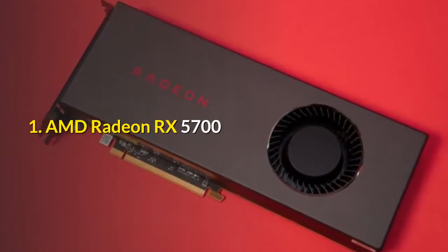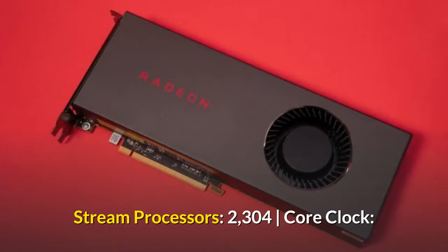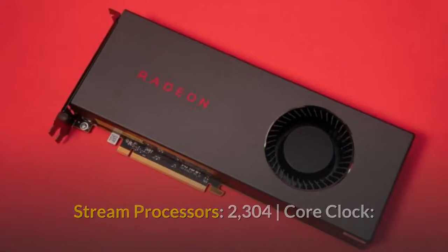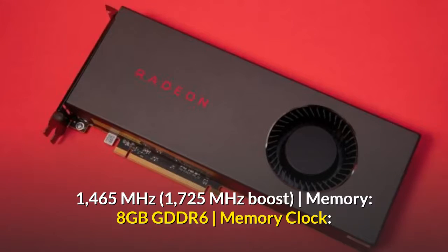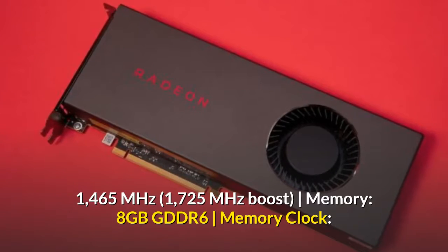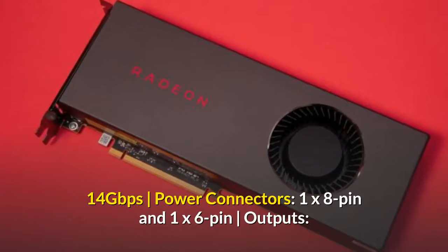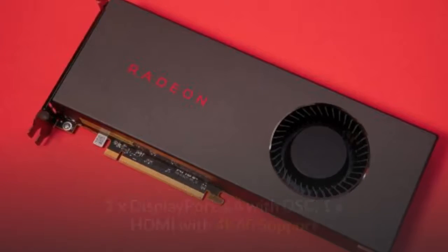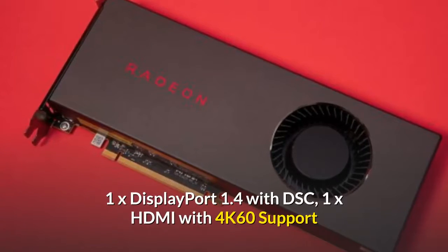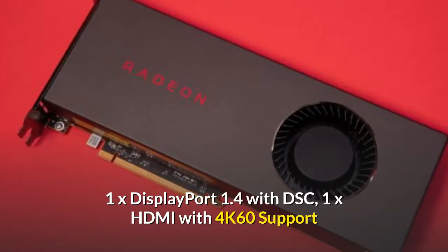1. AMD Radeon RX 5700. Stream Processors: 2304. Core Clock: 1465 MHz, 1725 MHz Boost. Memory: 8GB GDDR6. Memory Clock: 14 Gbps. Power Connectors: 1x8 Pin and 1x6 Pin. Outputs: 1x DisplayPort 1.4 with DSC, 1x HDMI with 4K 6.0 support.